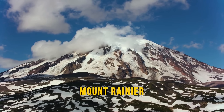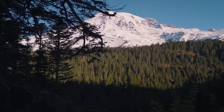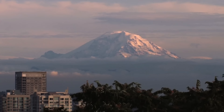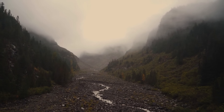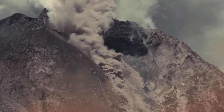Mount Rainier is one of the most dangerous volcanoes in the USA. Its high elevation, chemical composition, and proximity to Washington's Seattle and Tacoma suburbs — combined with its ability to produce massive pyroclastic flows — make Mount Rainier a serious threat. The heat from this volcano could potentially melt the ice and snow covering it, leading to rapid downstream flows of debris, mud, and rocks.